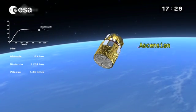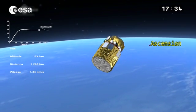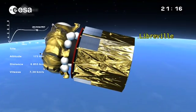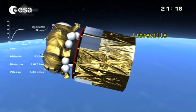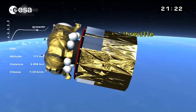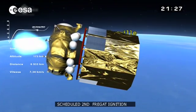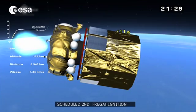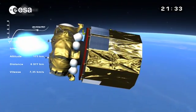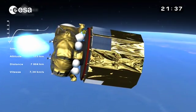There is also a problem of computational speed, so computer experts are involved as well. We're waiting for confirmation of the second Fregat ignition, which is due in about five seconds. And there it is on the screen — the scheduled time of ignition was right on time; we'll have confirmation of that in about 10 to 20 seconds.